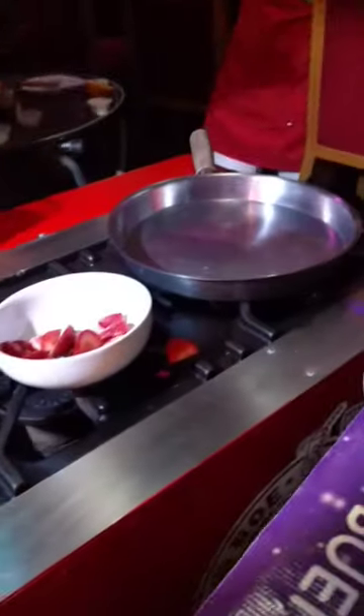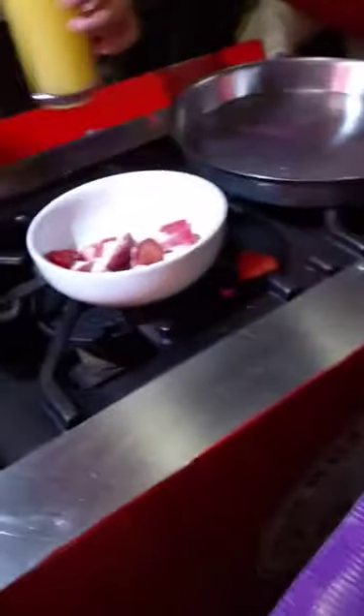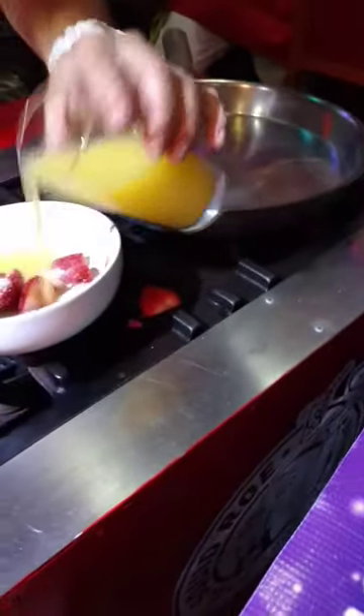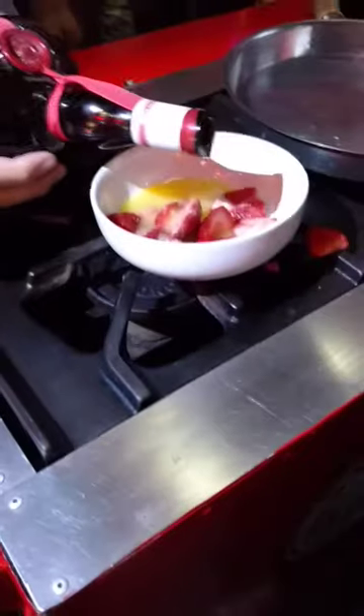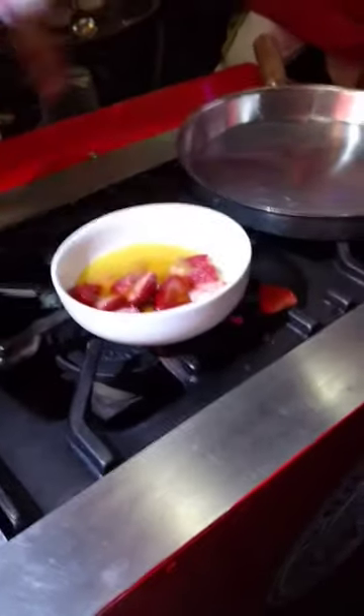We've got the strawberries. And some more sugar — let's cover up all those strawberries. Just some orange juice. This is my orange flavor. Grand Marnier is one of my favorites. Can't go wrong with Grand Marnier. Let those things soak and marinate for a little while.